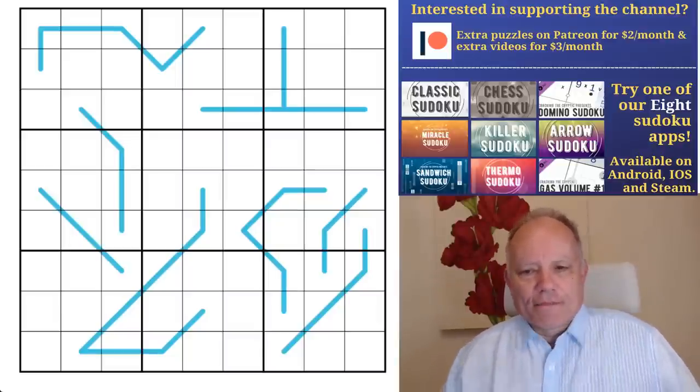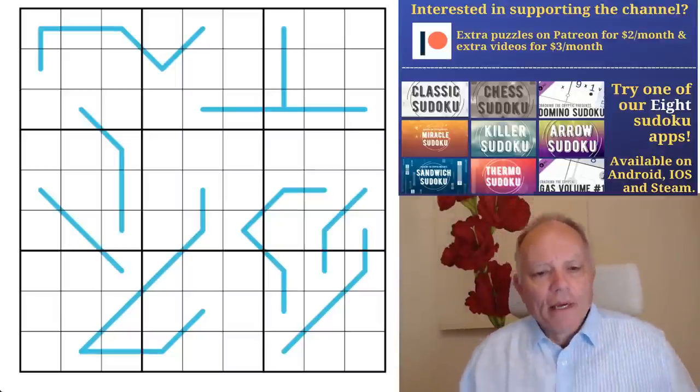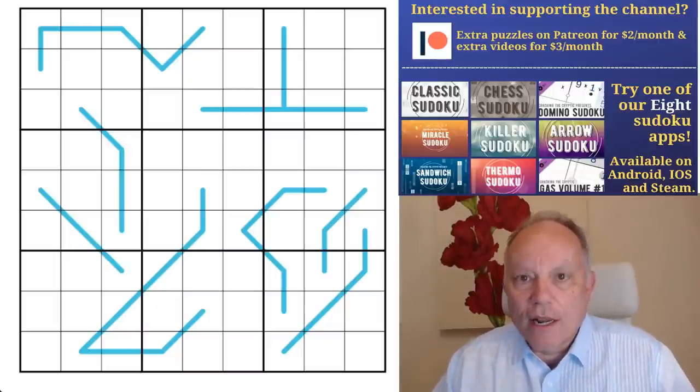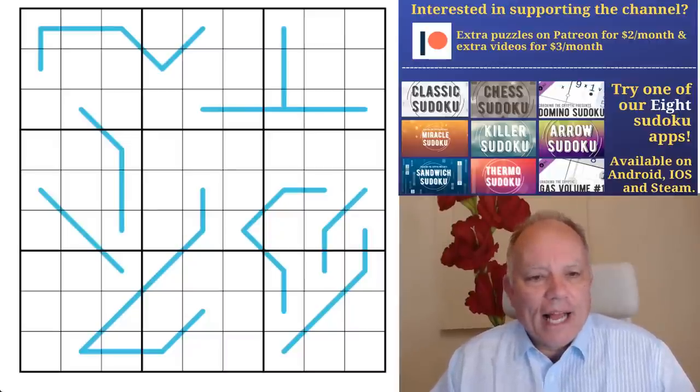Anyway, here we are. We're going to be looking today at 'Crevices' by Celery. Celery has done some fabulous puzzles for the channel and sent us this one, and I'm really looking forward to giving it a go. It's an equal sum lines puzzle — straightforward, just that.